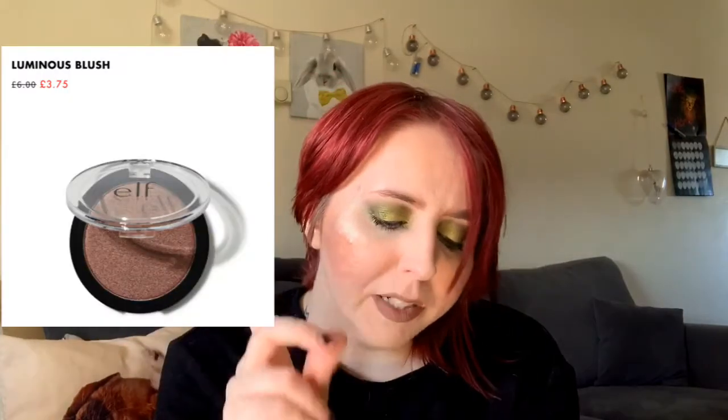I did try the Luminous Blush — that was a patchy, shimmery, couldn't-blend mess. So I do not recommend.